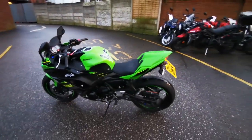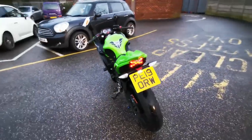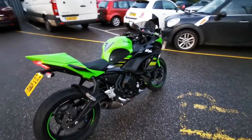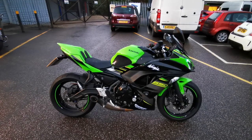It's got stuff like RNG Crash Protectors, Tail Tidy, Seat Cowl, Akrapovic Titanium Exhaust, and a Tank Protector. It's fitted with a standard screen, and there's also a tall screen to come with it, along with a Givi Carrier.